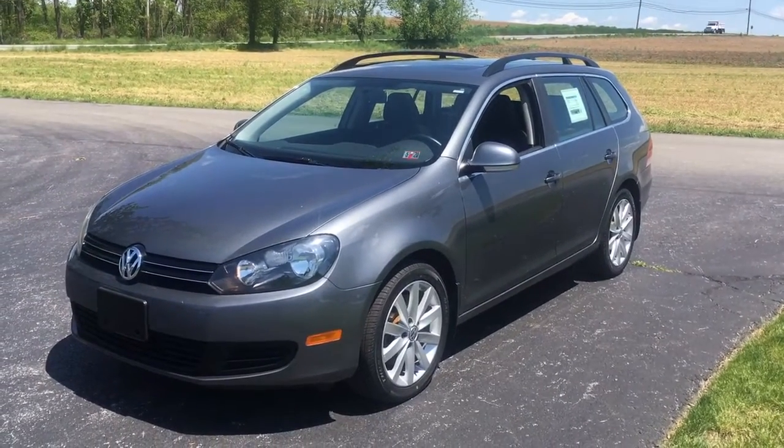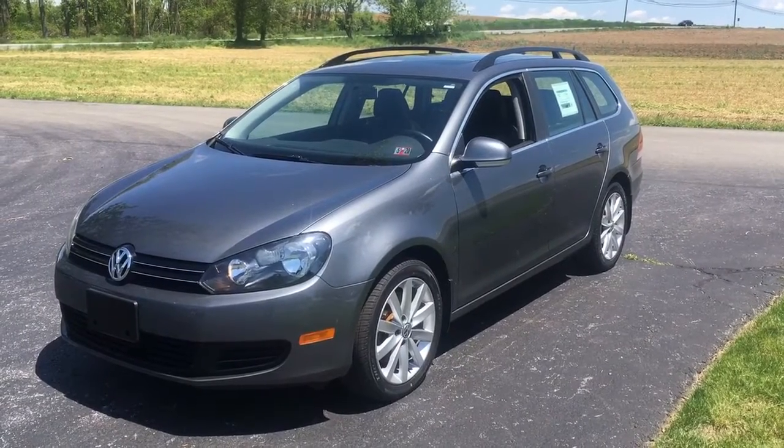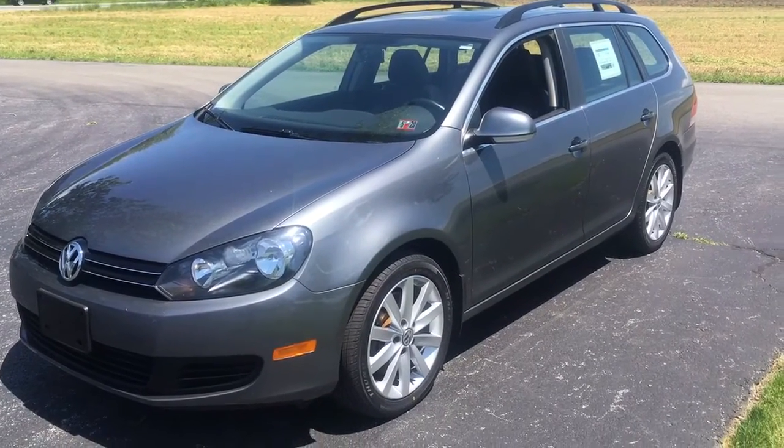Hey everybody, it's Vince from Ridesport Auto, home of over 500,000 billion trillion amazing customer reviews. Hello. It's about financing a 2014 Volkswagen Jetta. I got to tell you, we specialize in Volkswagens here at Ridesport Auto, and here's the reason why.